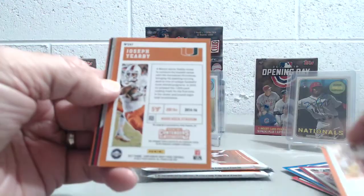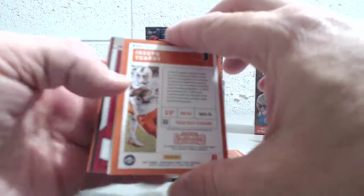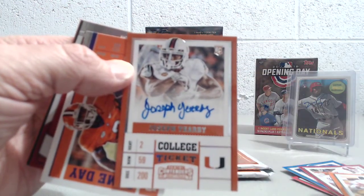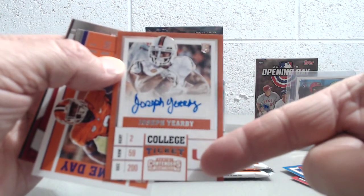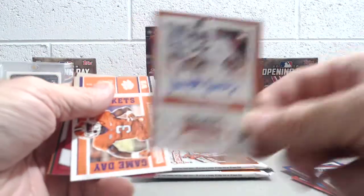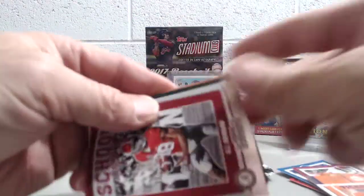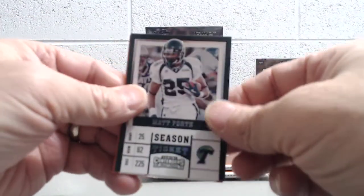There he is again — Mr. Barry Sanders. There's the next autograph: Joseph Yearby. He actually has a nice-looking autograph, not too bad. Don't know anything about him other than he played for Miami, but don't know if he ever made it. Scott, O.J. Howard, Matt Forte.